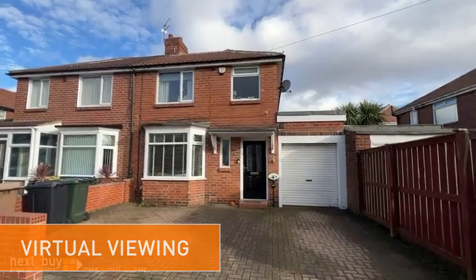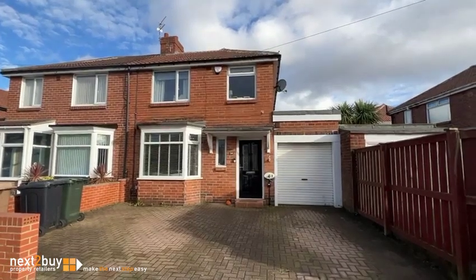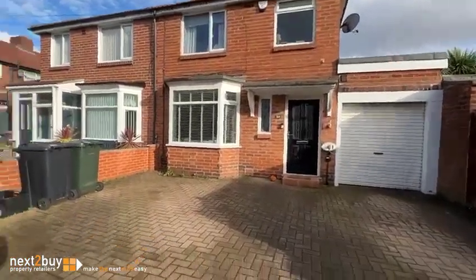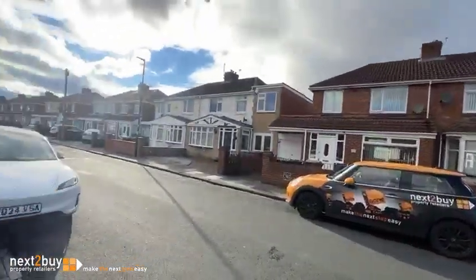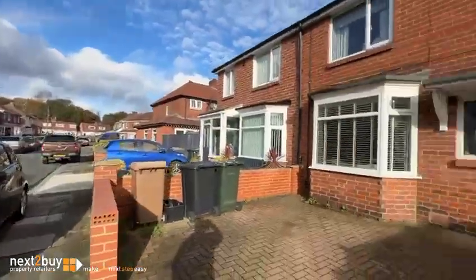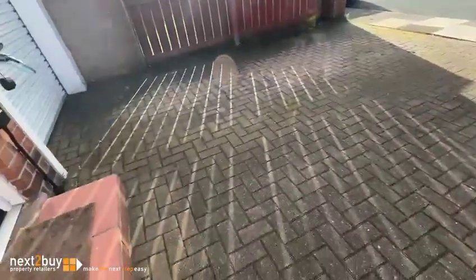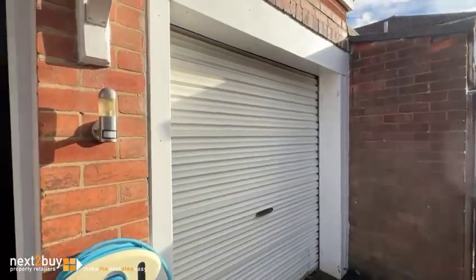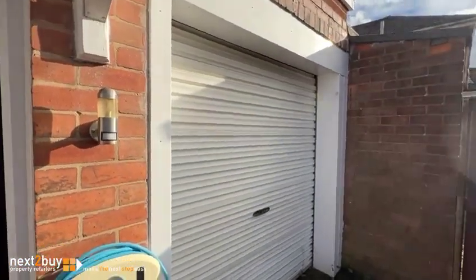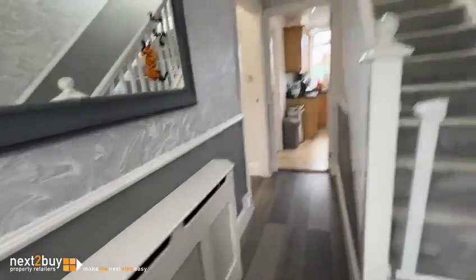This is our three-bedroom semi-detached house on Tyndale Avenue, and you're in for a treat with this one because it's a popular area. As you can see, you've got off-street parking here — space for two or three vehicles. There is a garage with a roller shutter, but it has been converted inside to provide a utility and a downstairs WC. I'm going to take you straight forward into the hall.